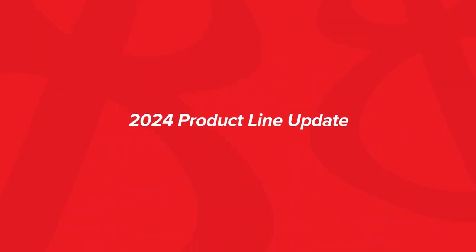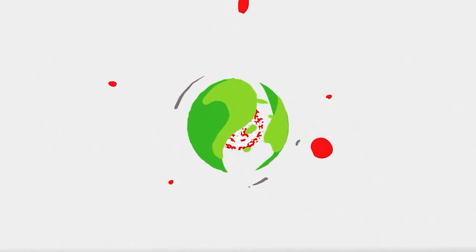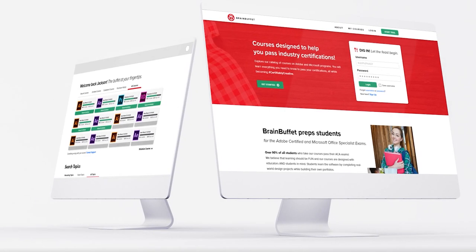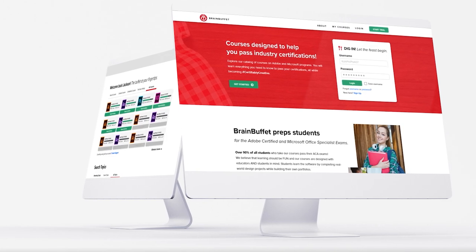Hi, and welcome to the 2024 product line update, where we give you the latest and greatest developments from Brain Buffet. If you're brand new to Brain Buffet, or you haven't learned this before, let us give you some context about who we are and what we do.